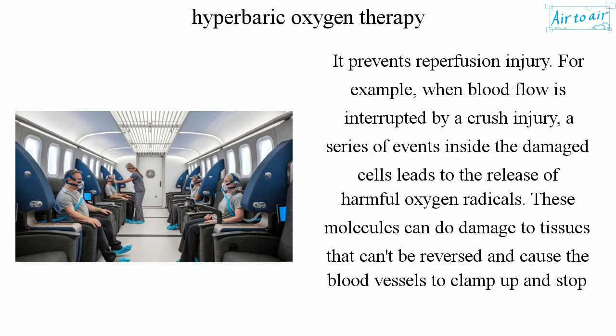It prevents reperfusion injury. For example, when blood flow is interrupted by a crush injury, a series of events inside the damaged cells lead to the release of harmful oxygen radicals. These molecules can do damage to tissues that can't be reversed and cause the blood vessels to clamp up and stop blood flow.